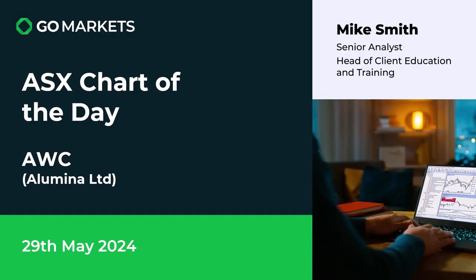Welcome to your ASX chart of the day. Today we're looking at Alumina Limited. We found this a good chart to look at today simply because of the unexpected CPI number, but AWC looks as though they have very interesting price action which could be worth consideration. Let's have a look at the chart right now.